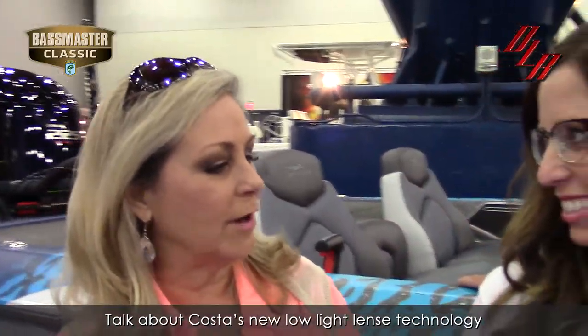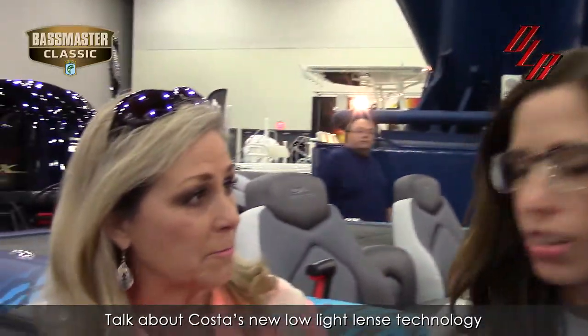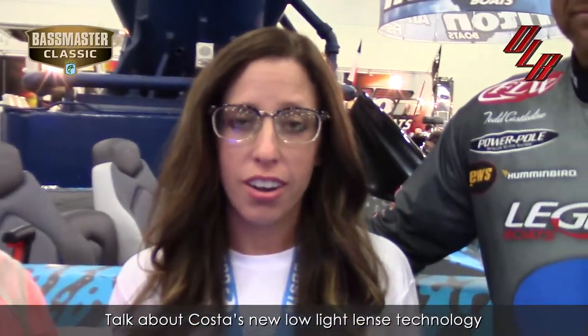Thank you both for sharing that information with our viewers. If viewers would like to find out about the lens, where would they go? www.CostaDelMar.com. Hey Todd, congratulations on that win. Thank you.